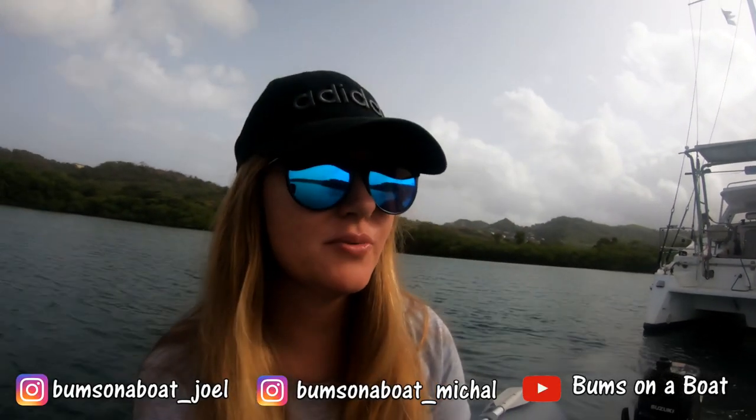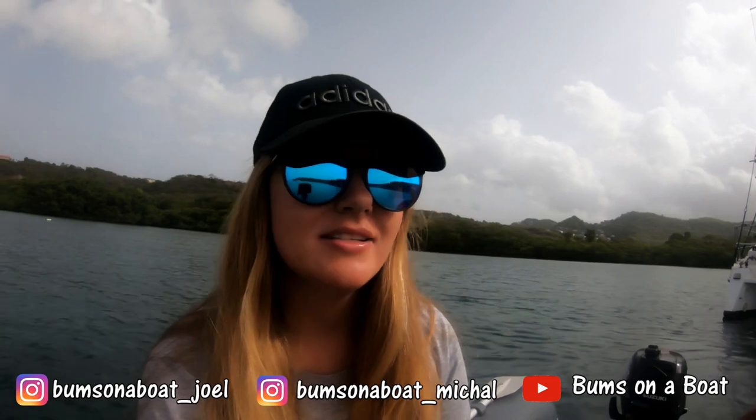We're gonna have a scooter day with Joel. Michael was supposed to come but she has work to do. Dave and Lance are gonna go check out the monkeys, but we've shown you guys that twice already in our videos, so we'll just give you a quick recap. Today we're going to the rum shop and then the rum distillery, which we haven't done in Grenada yet.